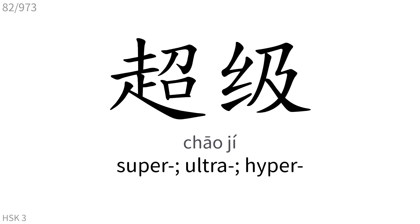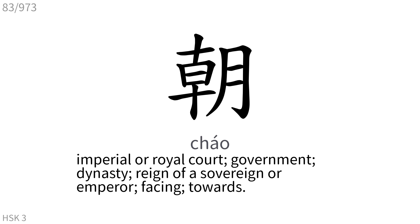朝: Imperial or royal court, government, dynasty, reign of a sovereign or emperor, facing towards.